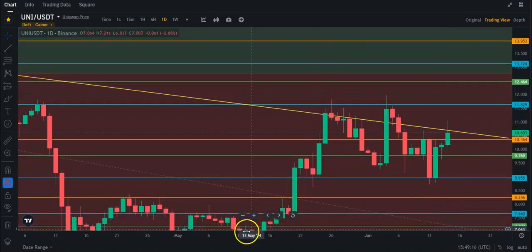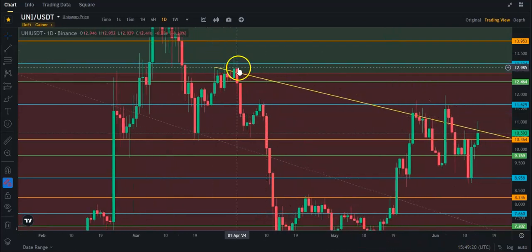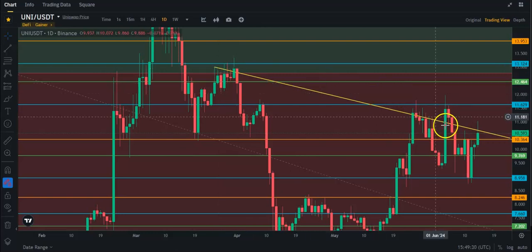This is a long-term trend line. If I zoom out, you're going to see how long this trend line is — it's basically since end of March, so it's a three-month trend line almost. And it tried to break out in the beginning of June, but it did not, and got rejected pretty much — couldn't hold the support.